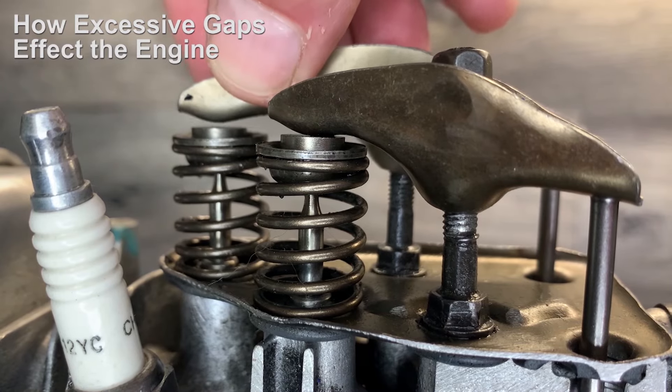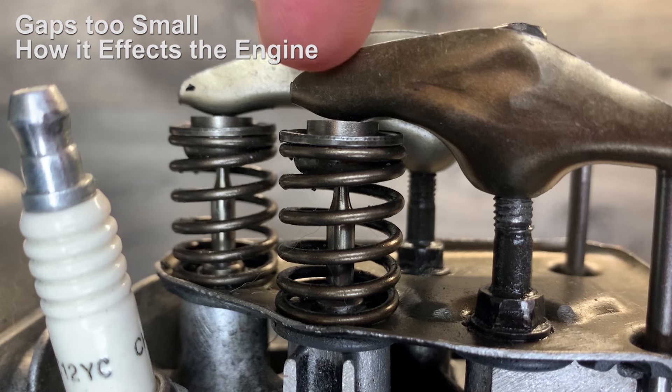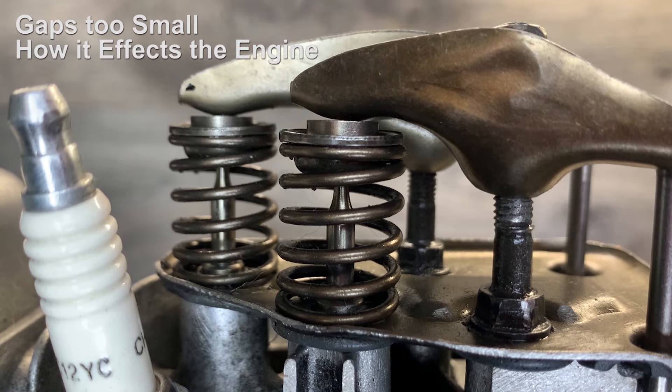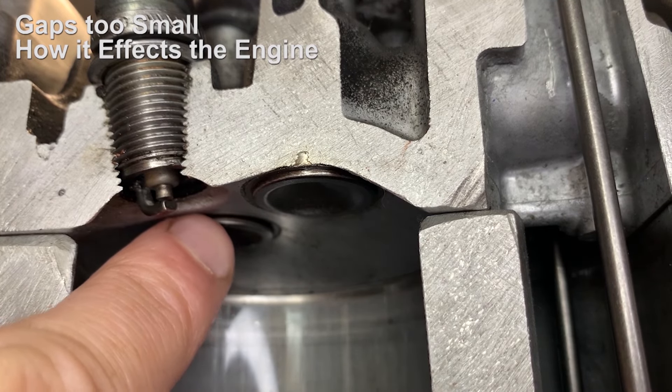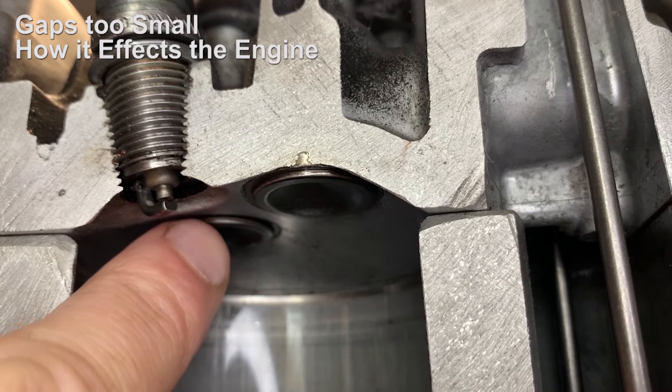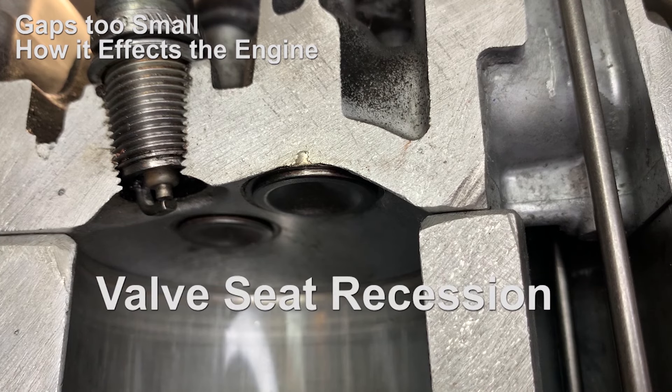Now we've seen what happens when there's too much gap — let's look at what happens when there's too little gap. In extreme cases where the tappet is pushing down on the valve spring because it's adjusted way too low, the valves may well not be seating correctly onto their seats. There may be a slight gap there, and this of course can reduce engine compression and reduce the efficiency of the engine.